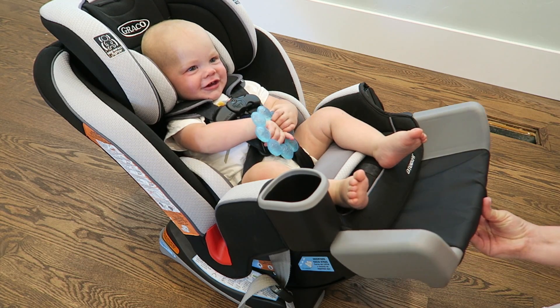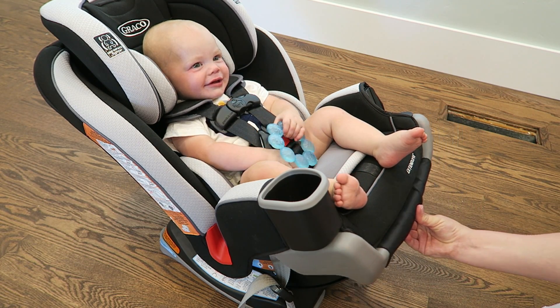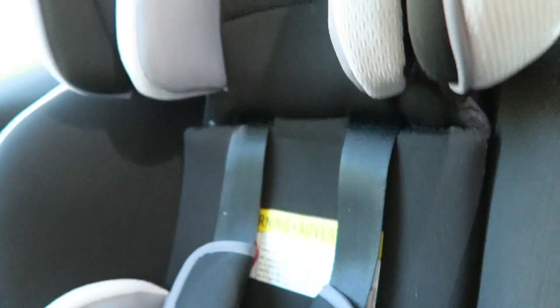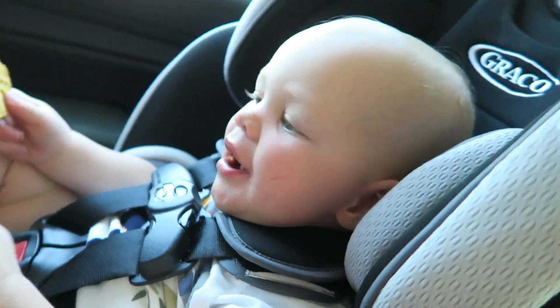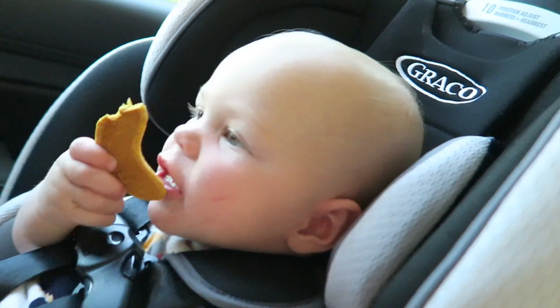Rear-facing is five times safer for your child, so you want them to be rear-facing for as long as possible. My number one complaint for rear-facing is that I feel like their legs run out of room. This car seat comes with an extra extender that gives you five extra inches for their little legs as they grow. Do you like your new car seat? You'll fit like a dream.